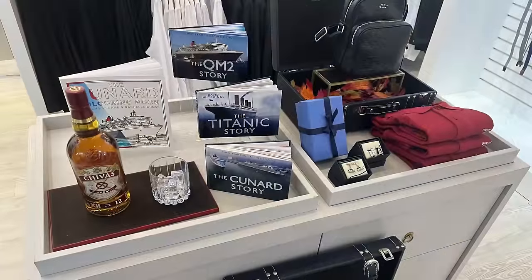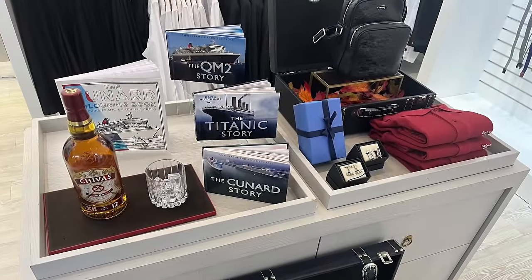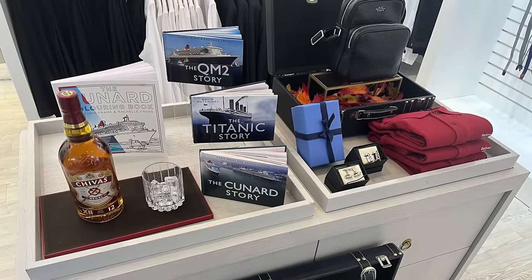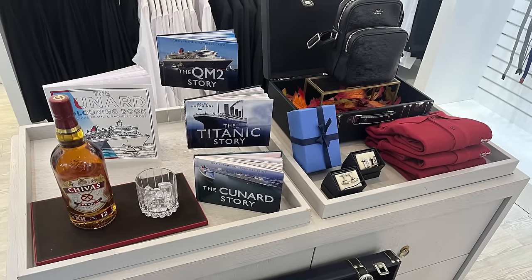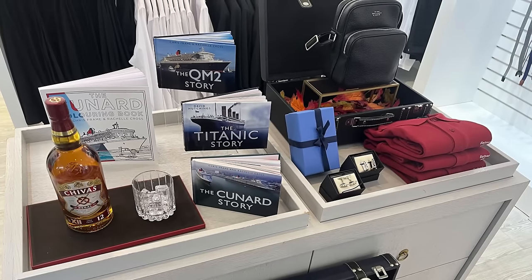Throughout the ship you'll also find that the shops have been updated with new stock and a new layout in some of the shopping areas, including new brands and some signature stores in the Mayfair Shops area on Deck 3.